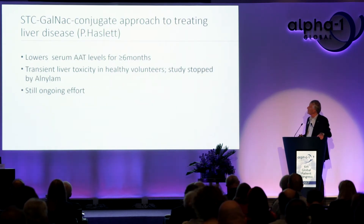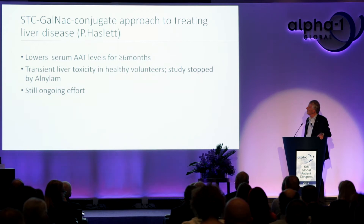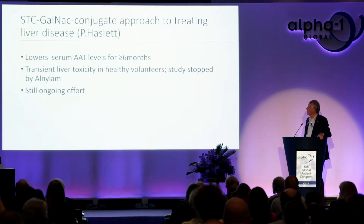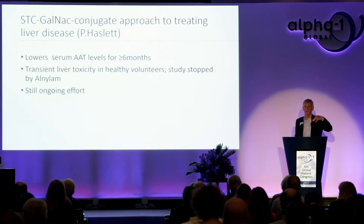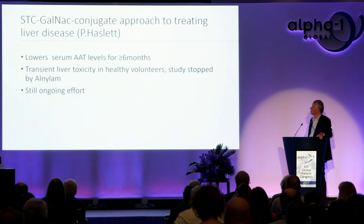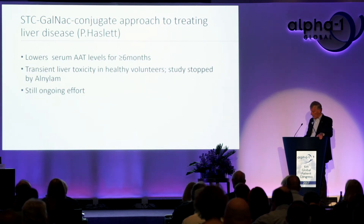Dr. Haslett from a different company described another method of delivering silencing RNA into liver cells. Early human studies showed it lowers serum alpha-1 antitrypsin levels for up to six months or longer. However, transient liver toxicity was found in a few healthy volunteers, and they unilaterally decided to stop the study — not mandated by the FDA. They still plan to go forward by modifying their methodology.